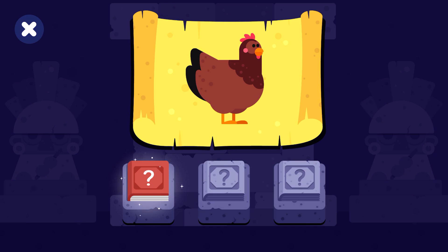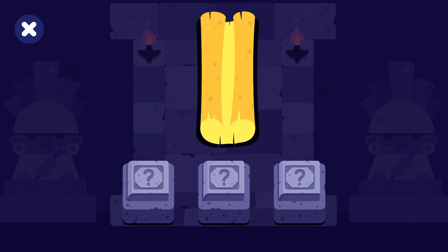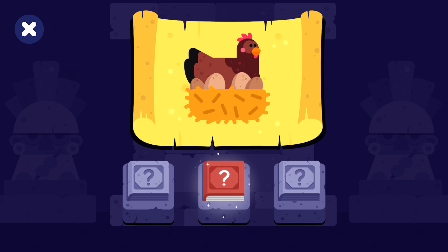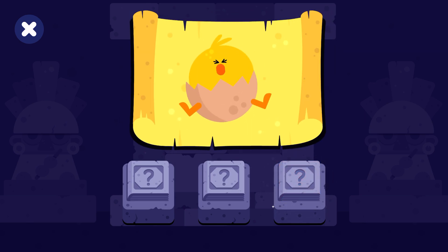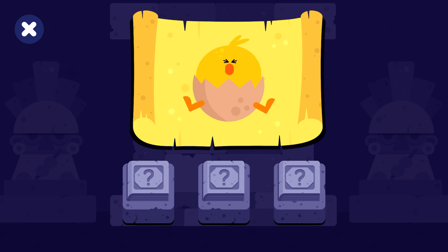A mother chicken is called a hen. A hen sits on her eggs to keep them warm. When the baby chickens hatch, they're called hatchlings. A hen jumps over — happy to meet them.